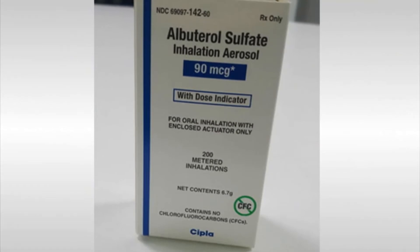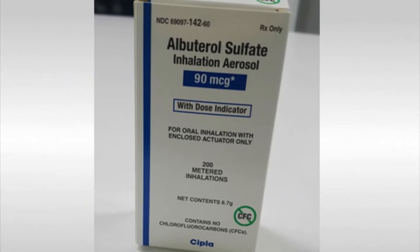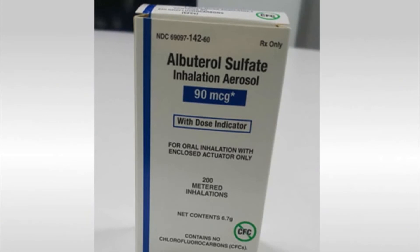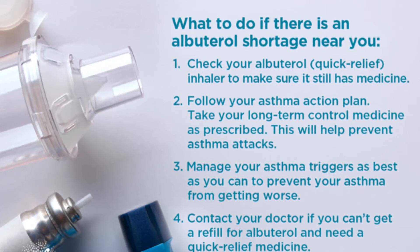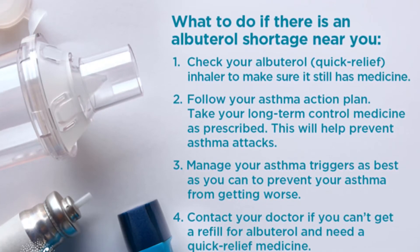The usual dose of albuterol inhalation is 2 inhalations every 4 to 6 hours. To prevent exercise-induced bronchospasm, use 2 inhalations 15 to 30 minutes before you exercise. The effects of albuterol inhalation should last about 4 to 6 hours. Seek medical attention if you think your asthma medications are not working as well, as an increased need for medication could be an early sign of a serious asthma attack.